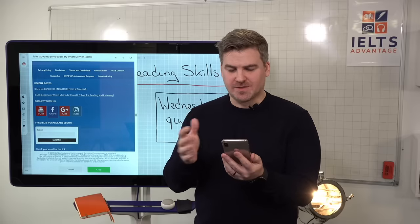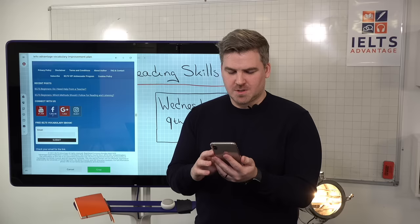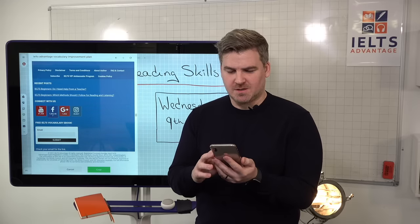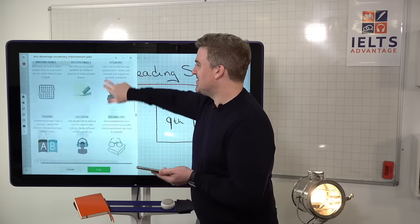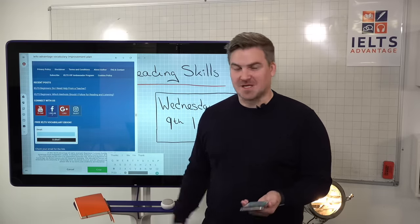Hello to everybody saying hello, and thank you to all the people saying thank you. Rowena asks where I'm located — Northern Ireland, in the UK. There still seems to be mass confusion about what to do. Go to the website, the home page, scroll to the bottom, and enter your email address there. Simple.